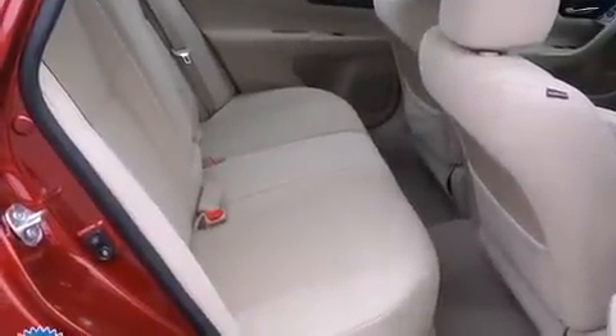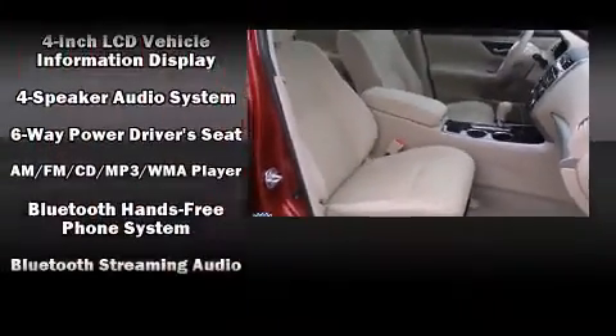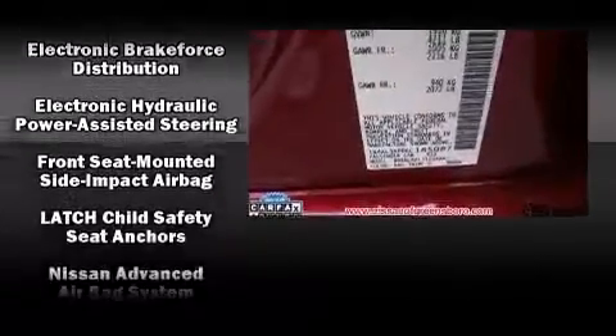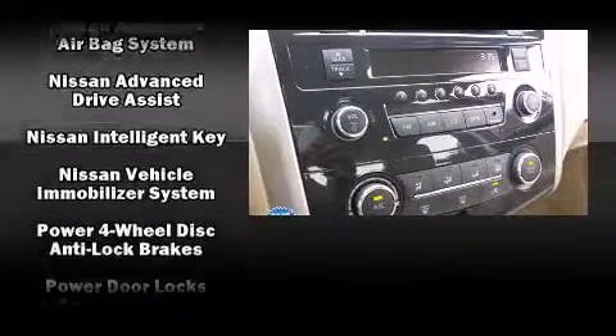Audio features include a CD player with MP3 capability and four well-positioned speakers. Nissan also prioritized safety and security by including dual front impact airbags with occupant sensing airbag, a security system, and four-wheel disc brakes with AVS.